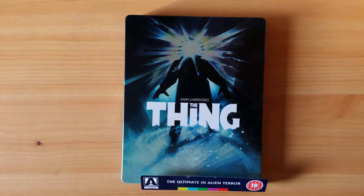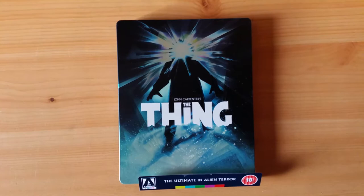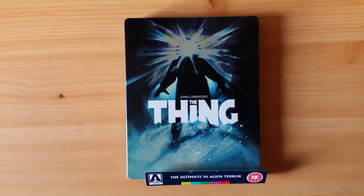Finally here today is this lovely steelbook edition of The Thing, John Carpenter's fantastic horror remake — one of the most beloved horror movies of all time. It's certainly one of my favorite horror films ever made, and just one of my favorite films ever made, to be honest. I love Ridley Scott's Alien, but if someone were to say you have to choose between Alien and The Thing, I'm picking The Thing.